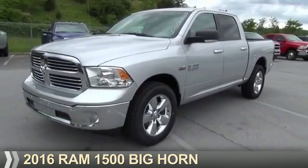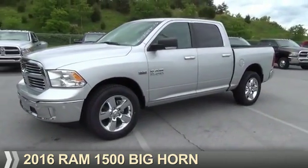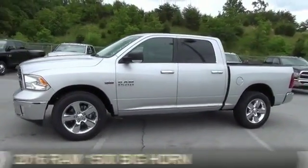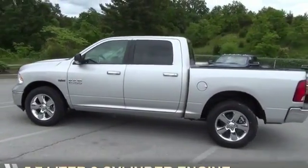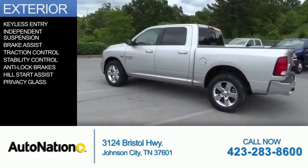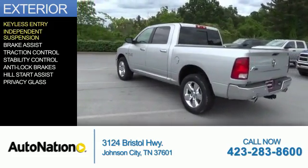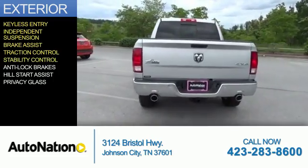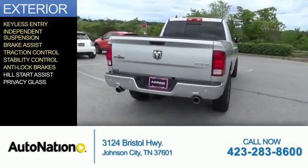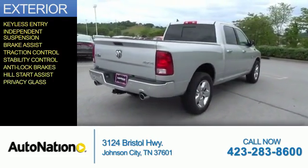Presenting the 2016 Ram 1500, powered by four-wheel drive and a 5.7-liter eight-cylinder engine. Features include keyless entry, independent suspension, brake assist, traction control, stability control, anti-lock brakes, hill start assist, and privacy glass.